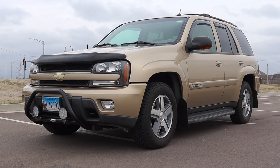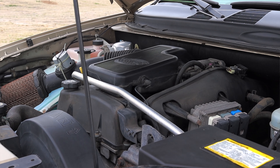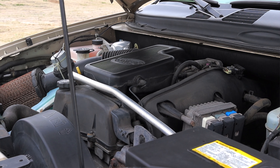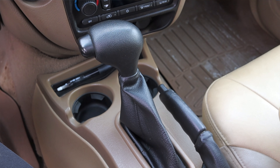What's up, guys? My name is Zach, and today I am driving a 2004 Chevy Trailblazer LT. Up front is a 4.2-liter inline six, and down below is a four-speed automatic transmission.